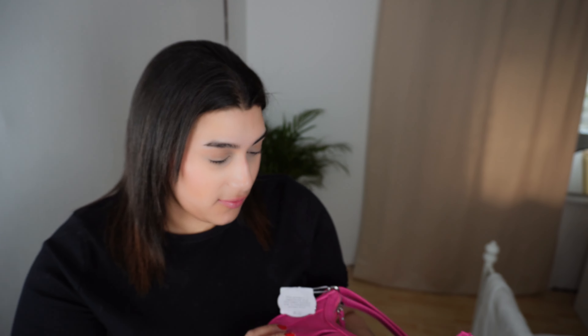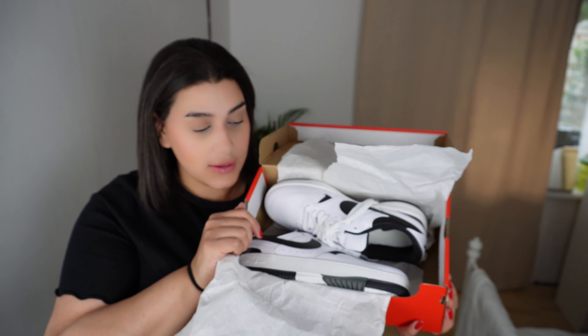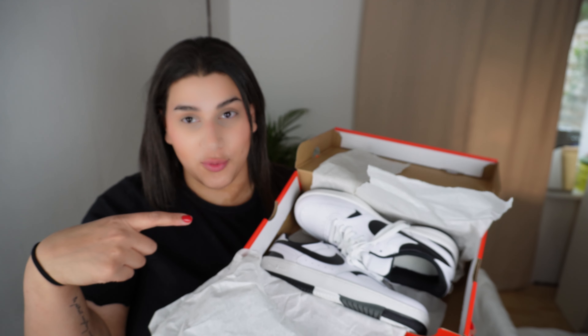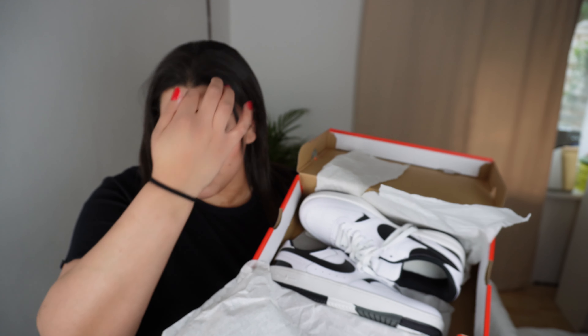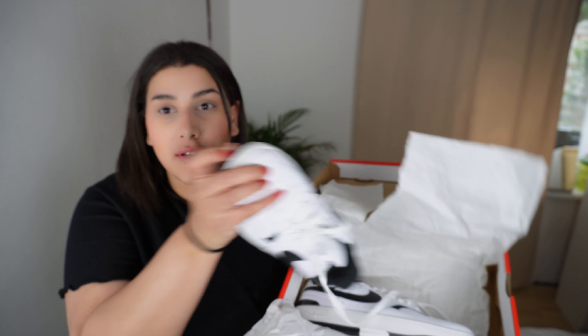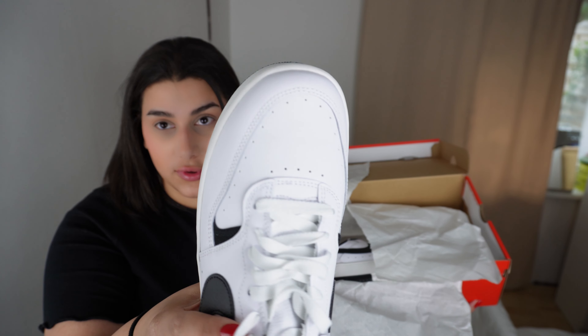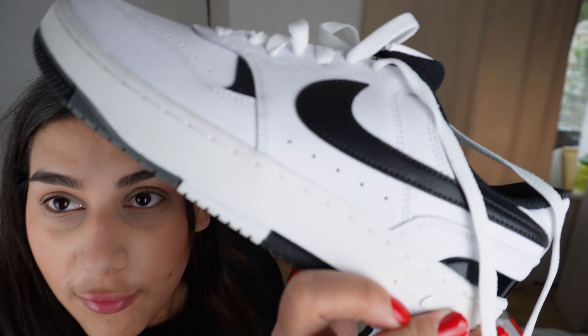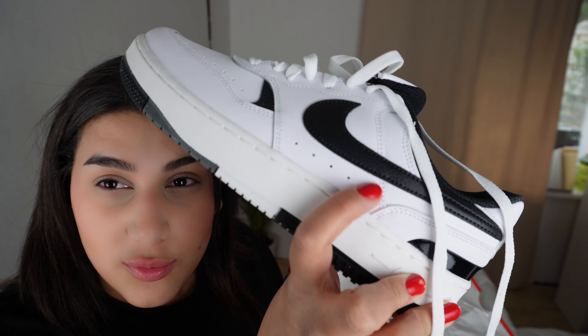I'll definitely keep the bag. I was looking for shoes that I can wear every day that are a bit more different than just white because I have Air Force in white. They're my favourite, so I went with these — the Nike Gamma Force trainers. They're also a bit different to normal Air Force, especially on the top, because normal Air Force have all these holes here and these ones don't. I'm a bit thrown off because that white is not the same as this white, but I really like them and they're comfortable, so I'll keep these.